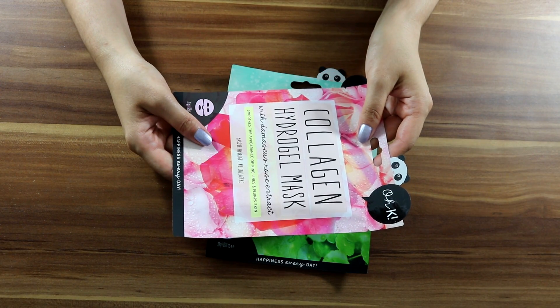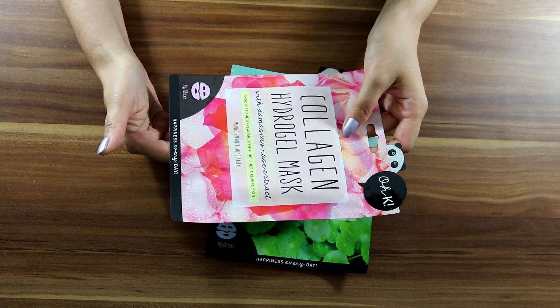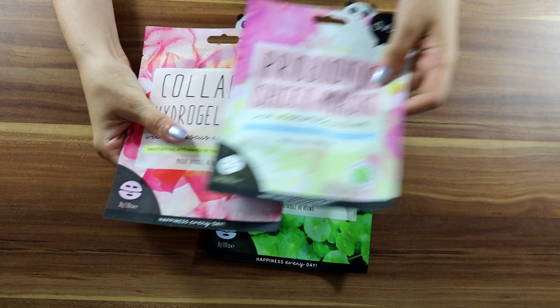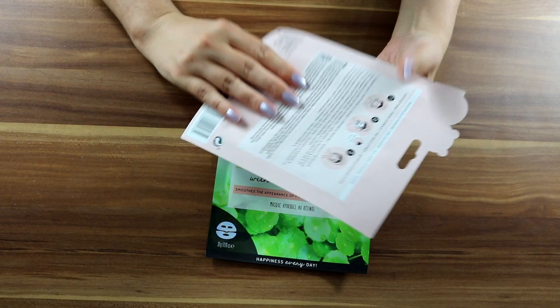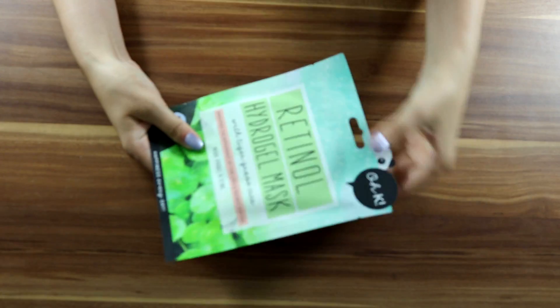Next is a collagen hydrogel mask — again for fine lines and to plump the skin. All of them say 'happiness every day' on the packaging. This one is 20 to 30 minutes. I can leave it.